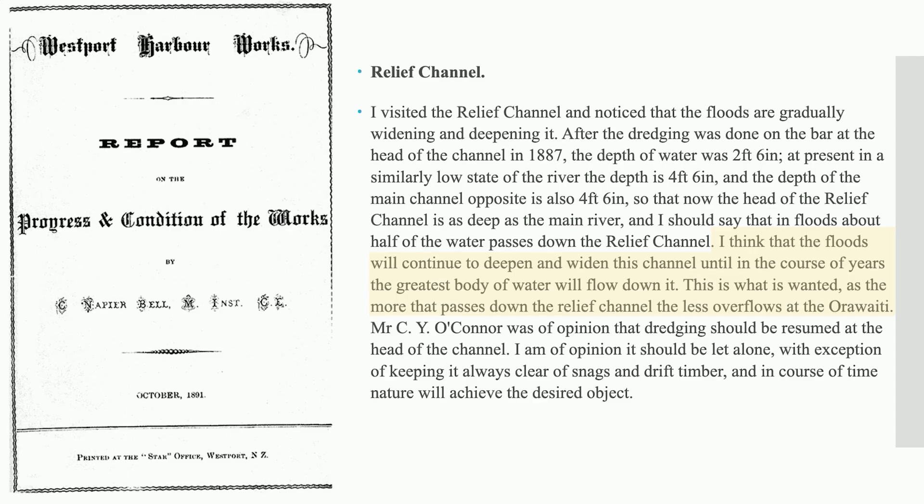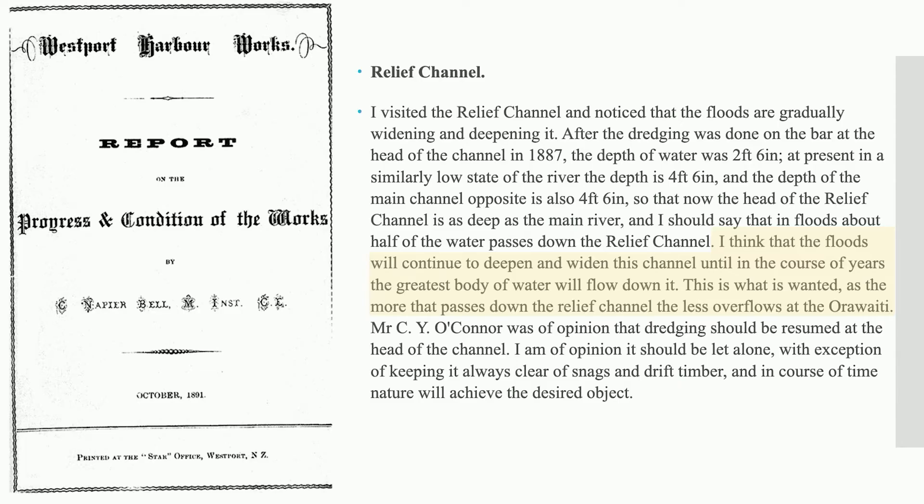The purpose of this realignment was to prevent the Buller River from diverting itself towards the Orawaiti. There was concern that 100% of the Buller River flow might start flowing down the Orawaiti, which would put the town at significant risk. Historical documents highlight this — a Westport Harbour Works document from 1891, written by Napier Bell, states: 'I think that the floods will continue to deepen and widen this channel until in the course of years the greatest body of water will flow down it. This is what we wanted — the more that passes down the relief channel, the less overflows at the Orawaiti.'